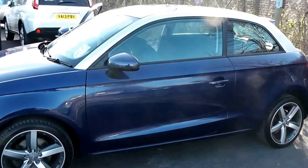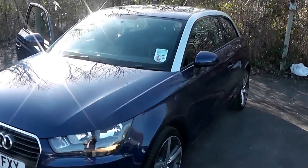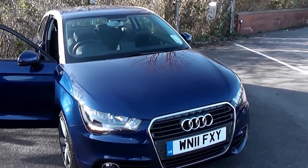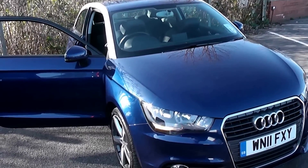Welcome to Wessex Garages on Pennywar Road in Bristol. We have the Audi A1 Sport, a three-door hatchback registered in April 2011. It has a 1.6-litre TDI engine, 5-speed manual transmission, and as you can see, comes in a nice shade of dark blue.